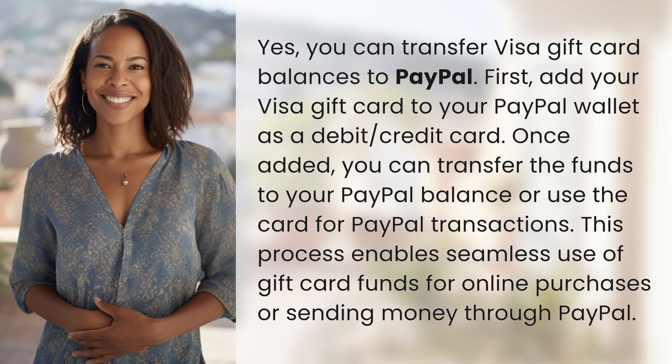First, add your Visa gift card to your PayPal wallet as a debit/credit card. Once added, you can transfer the funds to your PayPal balance or use the card for PayPal transactions. This process enables seamless use of gift card funds for online purchases or sending money through PayPal.